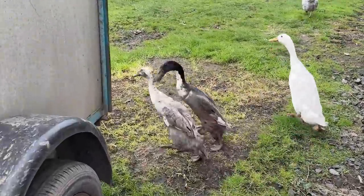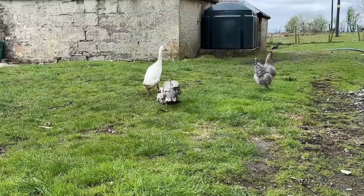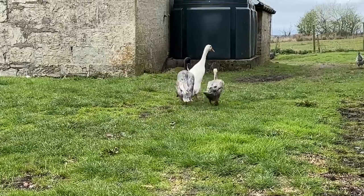I don't even know what's happening here but I don't like it. What are you doing to that duck? Is this a mating thing or is this just fighting?